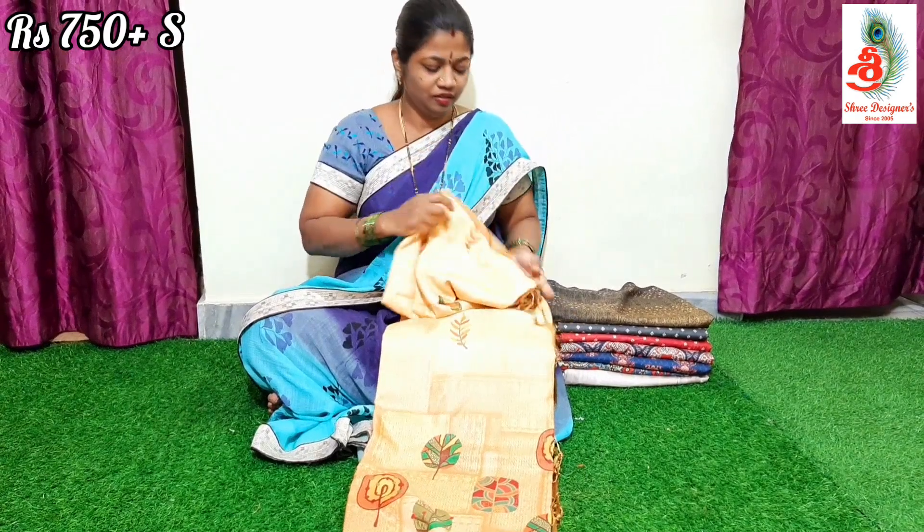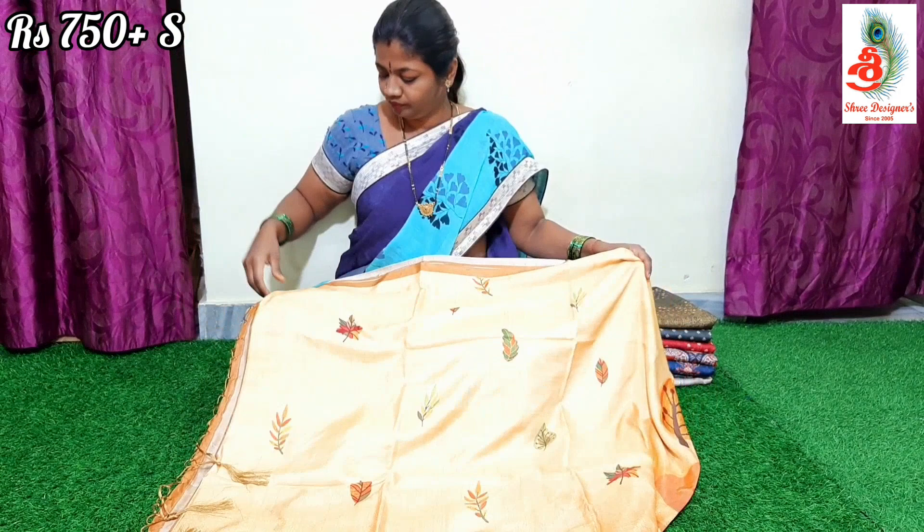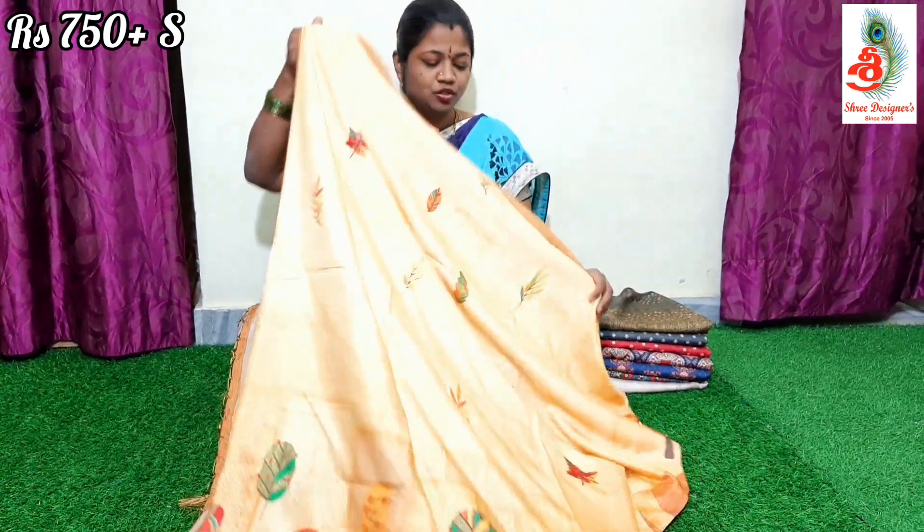Coming to the saree — these are the soft silk sarees. The saree can be hand washed; no need for dry wash.